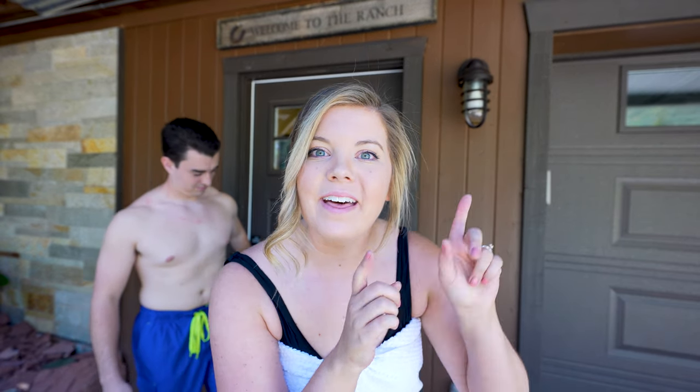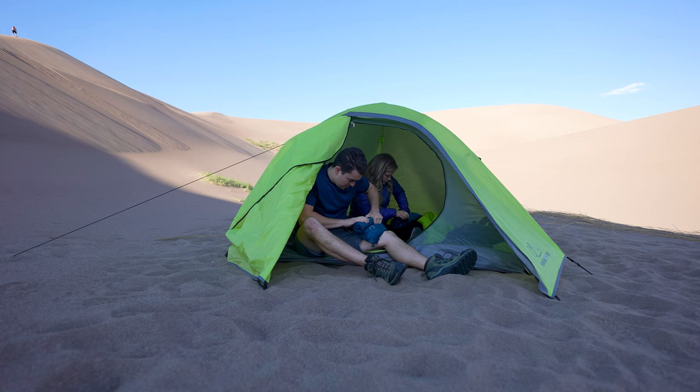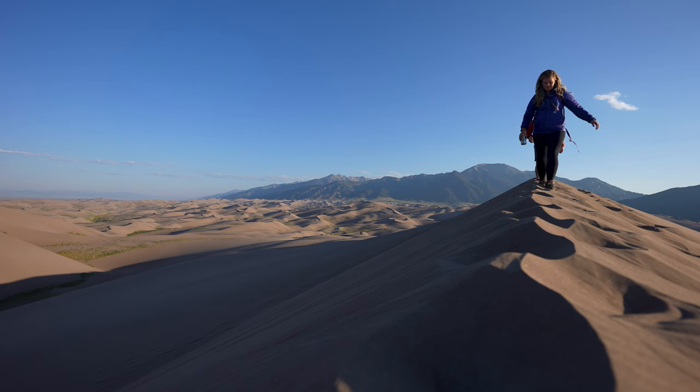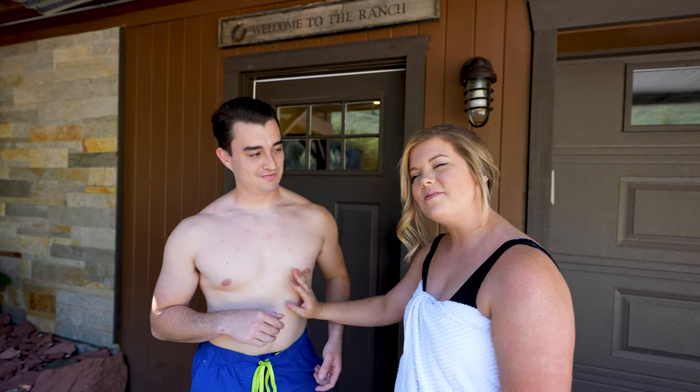We are about to jump in the hot tub for some well-deserved relaxation after our adventurous night in the Great Sand Dunes National Park. So if you haven't seen that, make sure you go check out that video. And now it's time for some fun!